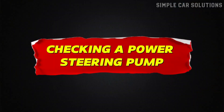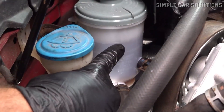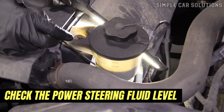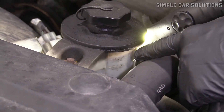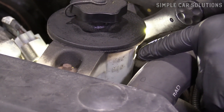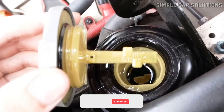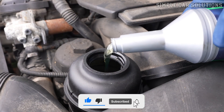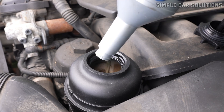Checking a power steering pump. So how can you tell if the power steering pump is bad? The first thing you should do is check the power steering fluid level. If it's low, it can cause the same symptoms as a failing pump. The method for checking fluid depends on the vehicle, but usually there's a max and min line on the side of the reservoir, or sometimes a dipstick attached to the cap. Make sure the fluid is at the correct level. If it's low, check the cap for the type of fluid needed, then top it up to the proper level.